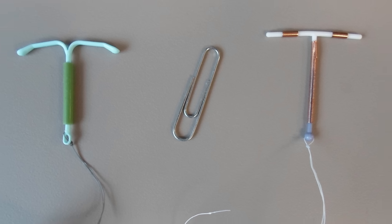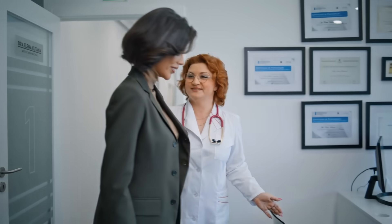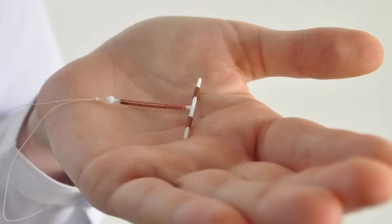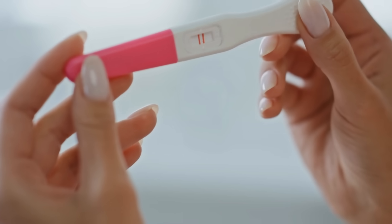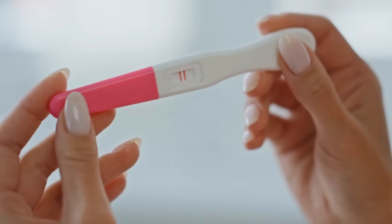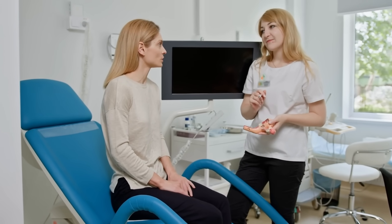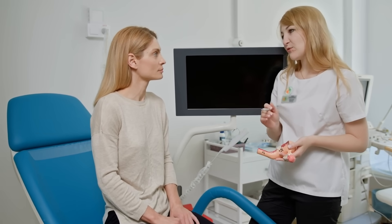So that's the lowdown on IUDs — how they work, what types exist, and why more and more people are choosing them as a long-term, low-maintenance form of birth control. They're small, powerful, and incredibly effective. But like any birth control method, they're not a one-size-fits-all solution, and that's okay. At the end of the day, the best contraceptive is the one that fits your body, your lifestyle, and your comfort level. Maybe that's an IUD, or maybe it's something completely different. What matters most is that you feel informed, confident, and in control of your reproductive choices.